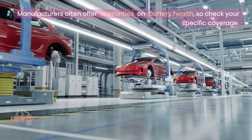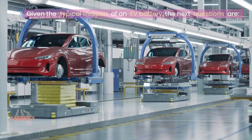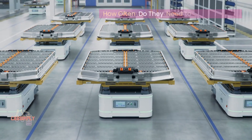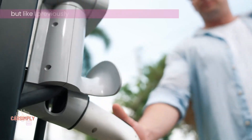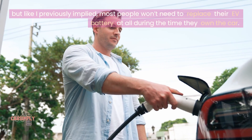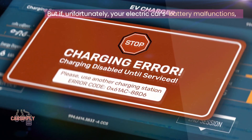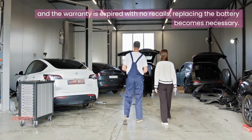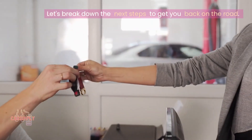Manufacturers often offer warranties on battery health, so check your specific coverage. The need to replace an electric vehicle battery depends on several factors, but most people won't need to replace their EV battery at all during the time they own the car. But if, unfortunately, your electric car's battery malfunctions — causing a sharp decrease in driving range and the warranty is expired with no recalls — replacing the battery becomes necessary.